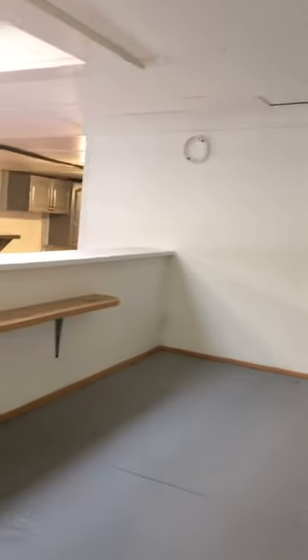Go up the stairs to show the loft space. It can fit a bed — likely a twin or full.